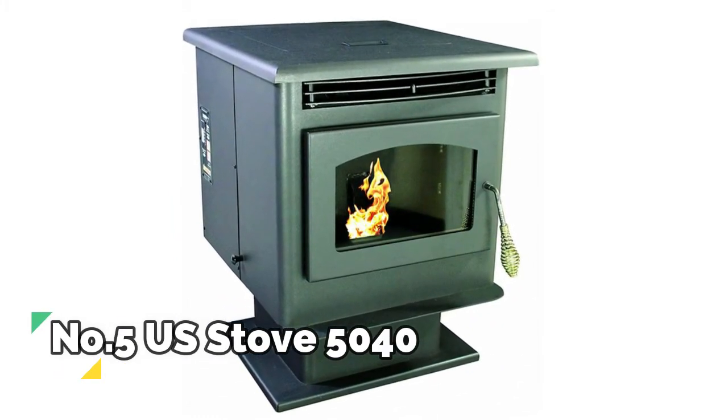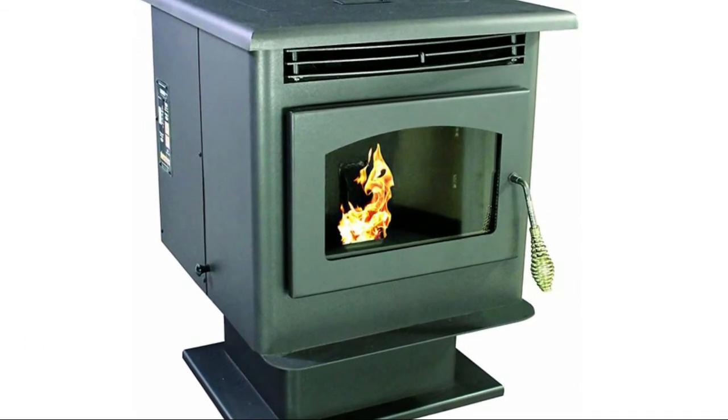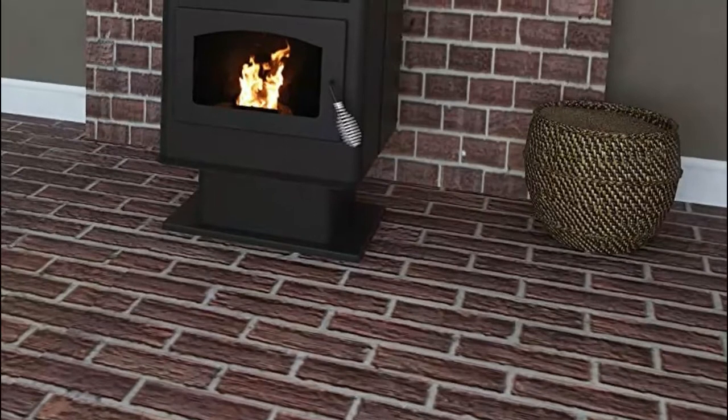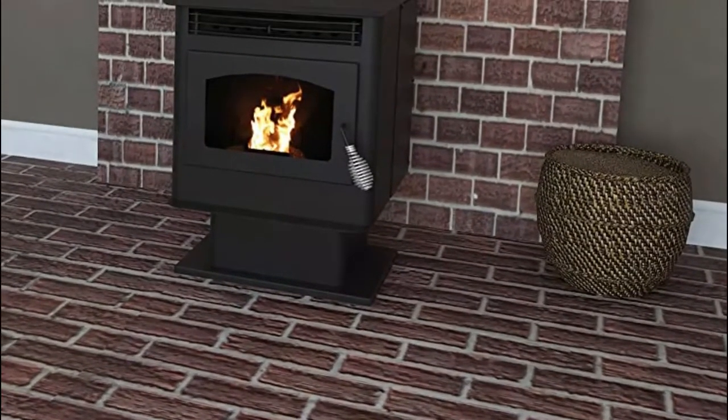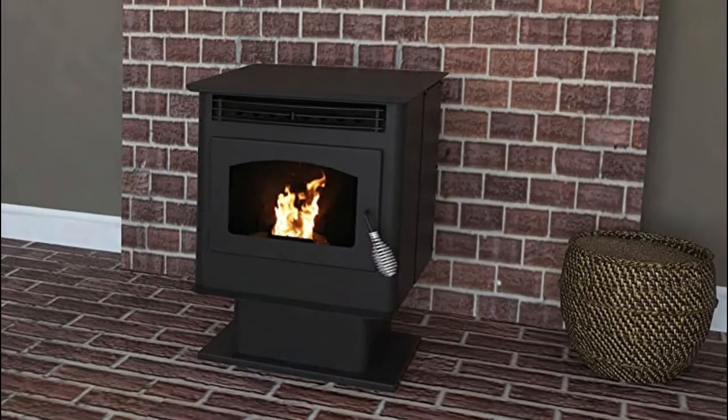Burns up to 40 hours. Digital control board with four heat settings. Large viewing window with air wash glass. Approved for mobile and modular homes with optional fresh air kit. Installation materials are not included. Sleek lines and refined features make this a wonderful stove for any home.